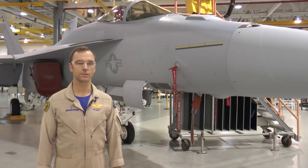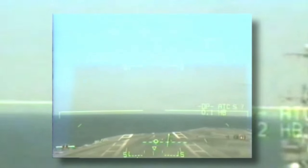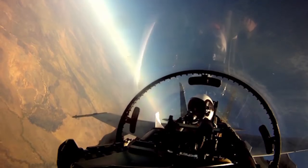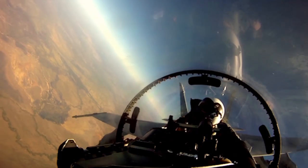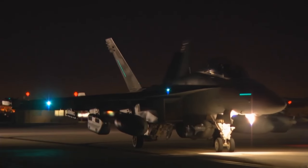Magic Carpet is a flight control system in the F-18 Super Hornet that allows the pilot to easily land on the aircraft carrier. Boeing is working closely with the US Navy to integrate the Navy-developed Magic Carpet software into F-18 Super Hornets and EA-18 Growlers.